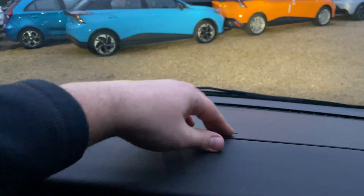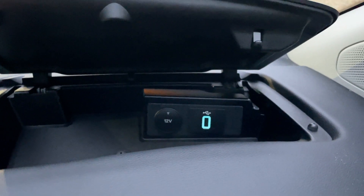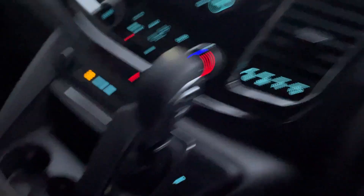In the interest of keeping this under 20 minutes — a beautiful document holder. Click the button and we have the eighth USB-A port in this vehicle, so every single person can charge their phone, along with three 12-volt sockets. And if that weren't enough, down here there is a 230-volt, 150-watt plug socket — that will charge and power things.